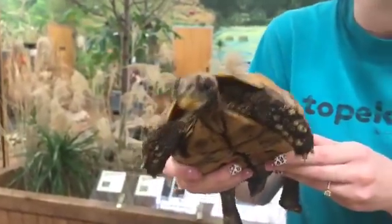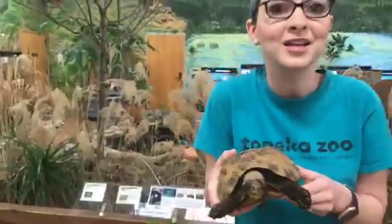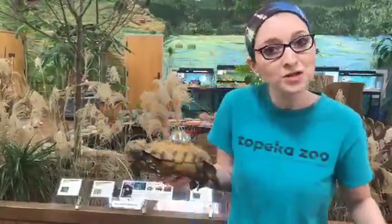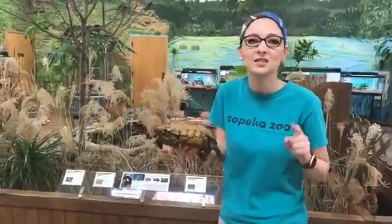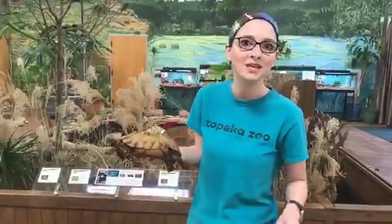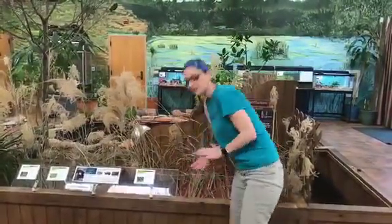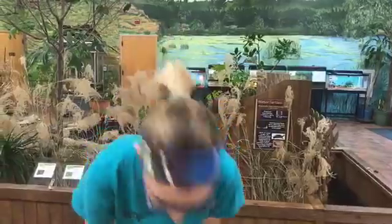So let's see what you guys have learned — we are actually going to do a little bit of a quiz. I have four skulls here and I want you guys to guess at home what you think each of these animals eats based on their teeth. So I'm going to set Hingy back down and let's look at this first one.